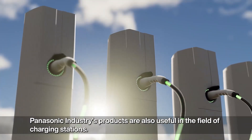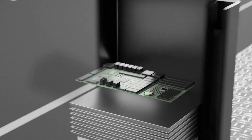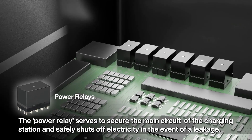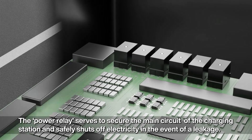Panasonic Industry's products are also useful in the field of charging stations. The power relay serves to secure the main circuit of the charging station and safely shuts off electricity in the event of a leakage.